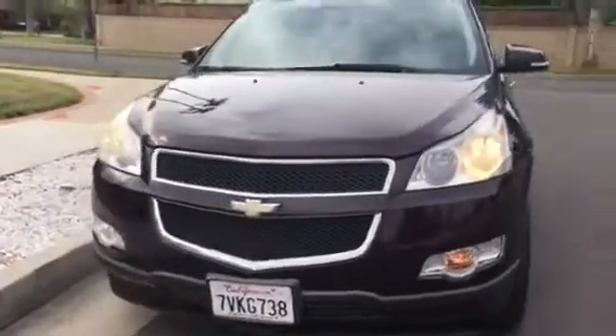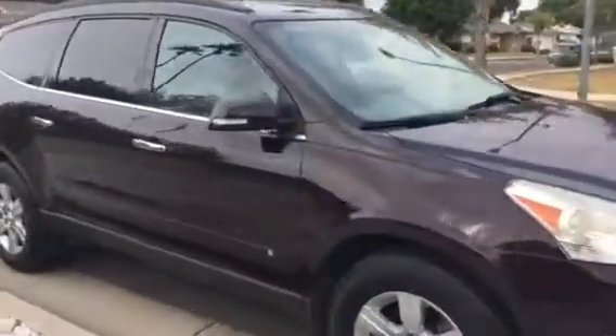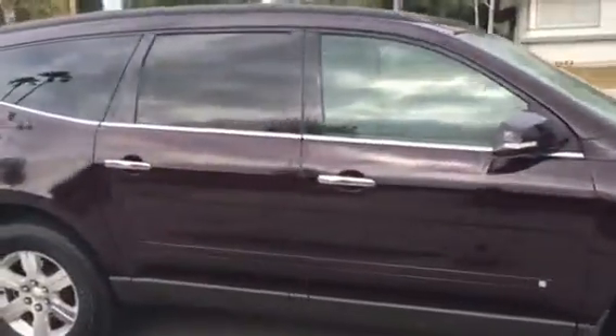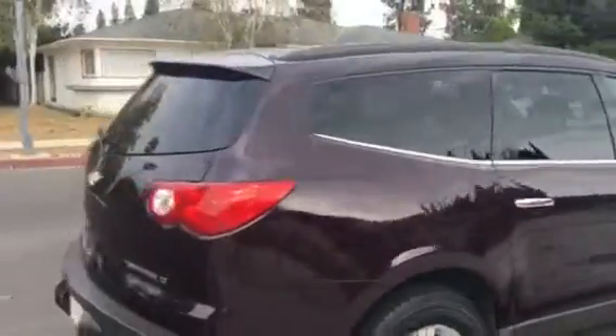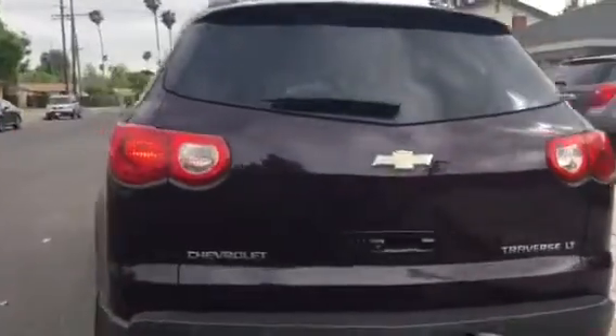Hi, today I'm selling a 2010 Chevy Traverse crossover SUV — beautiful color, 3.6 liter V6 engine. This is an all-wheel drive model, LT trim, so it's fully loaded. It has a backup camera, backup sensors, alloy wheels, lots of chrome accents, and turn signals in the mirrors.